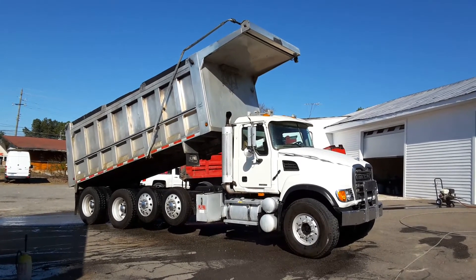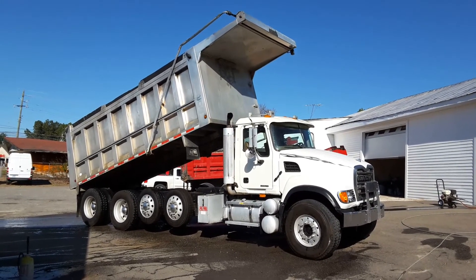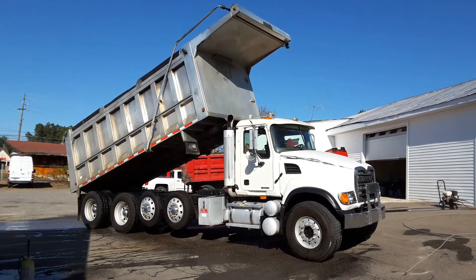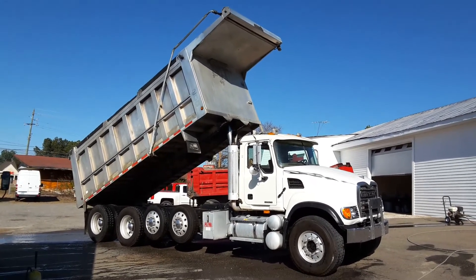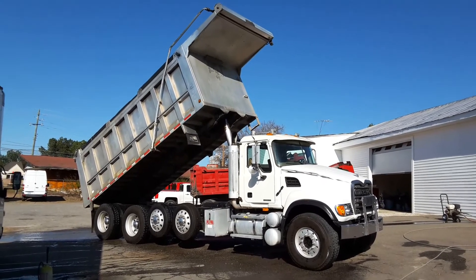Dump body's in really good shape. Bulkhead's not dented up. No holes through the sides. The truck has a great bed liner in it — you can see that by the pictures.